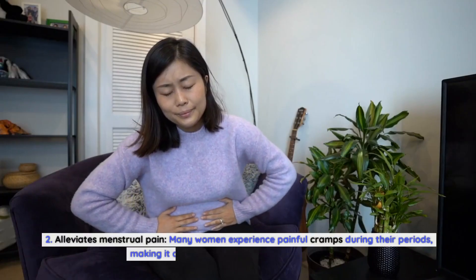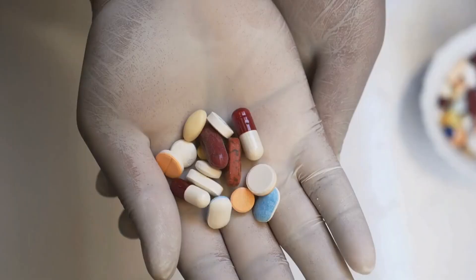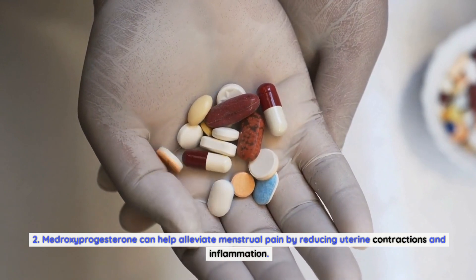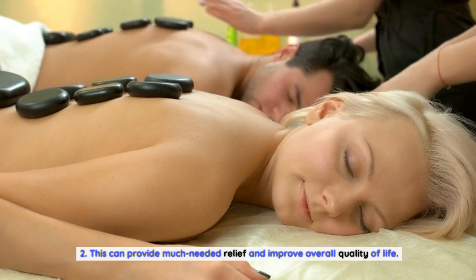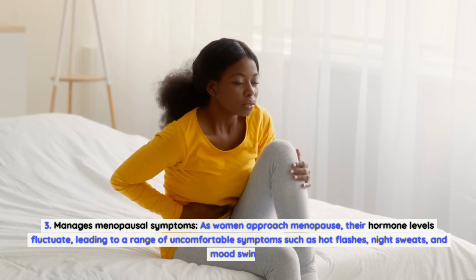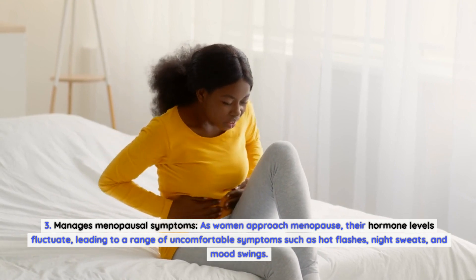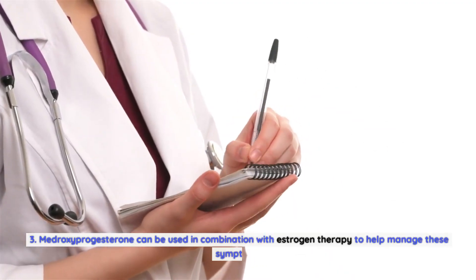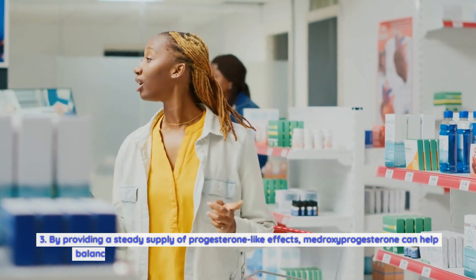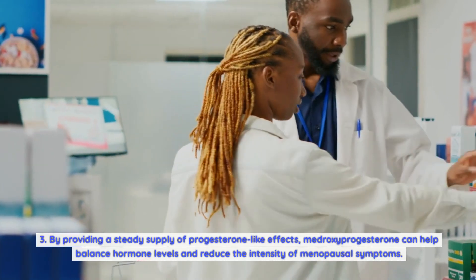Second, medroxyprogesterone alleviates menstrual pain. Many women experience painful cramps during their periods, making it difficult to go about daily activities. Medroxyprogesterone can help by reducing uterine contractions and inflammation, providing much-needed relief and improving overall quality of life. Third, it manages menopausal symptoms. As women approach menopause, their hormone levels fluctuate, leading to hot flashes, night sweats, and mood swings. Medroxyprogesterone can be used in combination with estrogen therapy to help balance hormone levels and reduce the intensity of these symptoms.